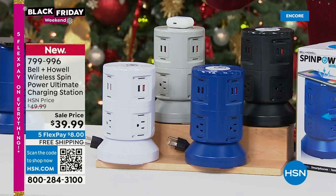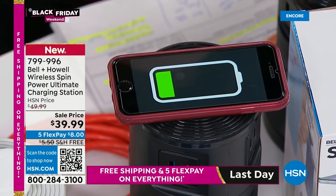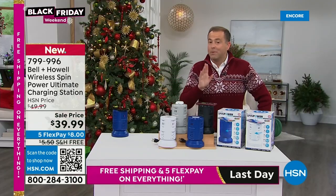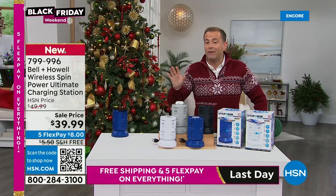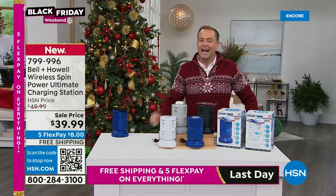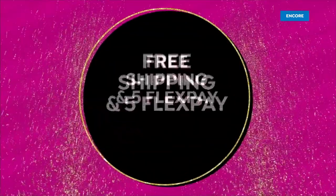Beautiful colors, individually boxed with color-coded boxes. There is white, blue, gray, or black available. For the person that's got everything, they will love this. No more fighting for outlets — this does it all. It's our charging station, normally $50, but for the big launch and Black Friday it's $39.99 with free shipping and handling activated, and five flex pay.